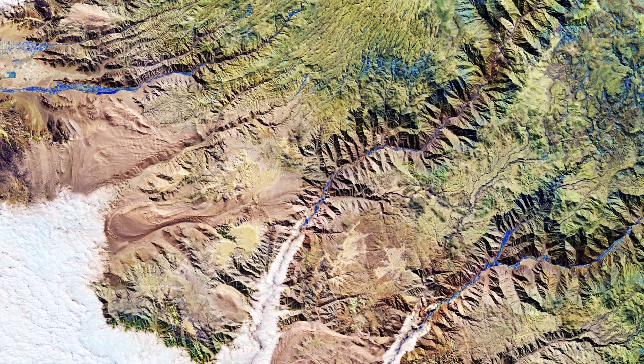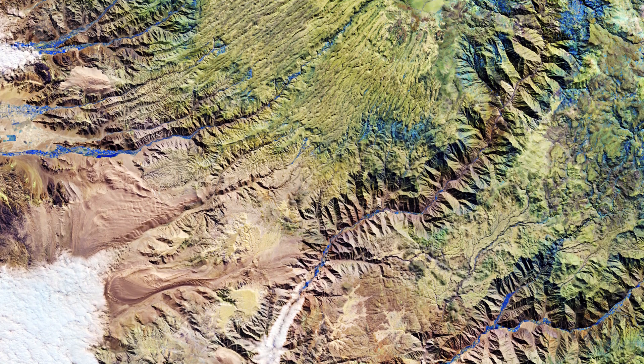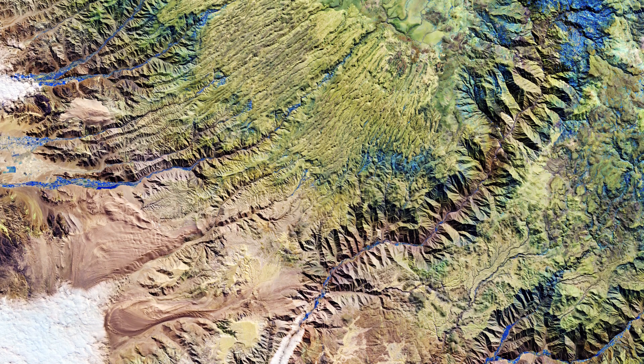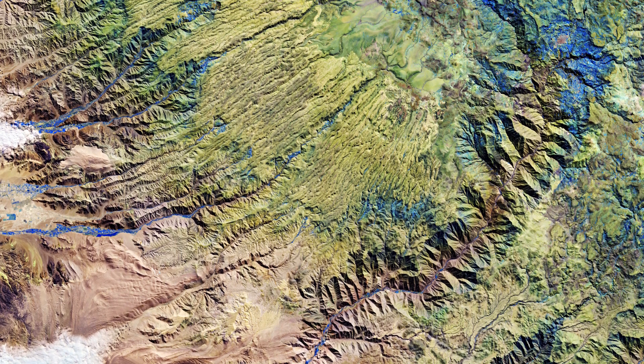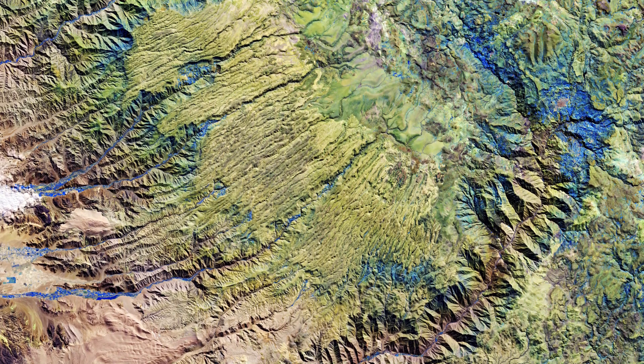Copernicus Sentinel-2 is a two-satellite mission. Each satellite carries a high-resolution camera that images Earth's surface in 13 spectral bands. The mission is mostly used to track changes in the way land is being used, and to monitor the health of vegetation.